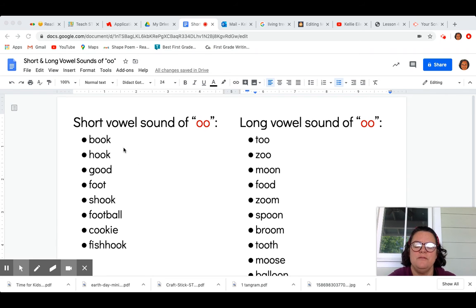I have provided you some words to practice this week. These words are: book, hook, good, foot, shook, the compound word football, and the challenge word cookie.